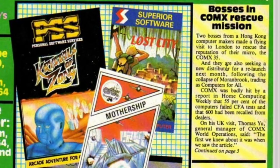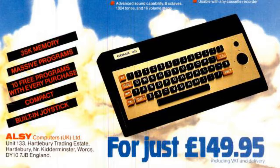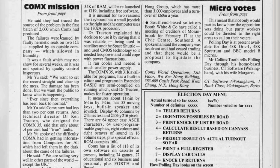On the front cover there's an article: Bosses in Comex Rescue Mission. Two bosses from Hong Kong computer maker Comex made a flying visit to London to rescue the reputation of their micro, the Comex 35. They're seeking a new distributor following the collapse of Moranbrook trading as Computers for All. Comex was badly hit by a report in Home Computing Weekly that 55% of the computers failed CFA tests and 600 had been recalled from dealers. The failures were caused by faulty hermetic seals on two ICs supplied by an outside company which allowed in humidity, only affecting the first batch of 2000 produced. Plenty more information about this computer is in the article, but let's be honest, it was not a success.